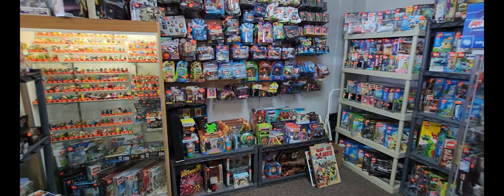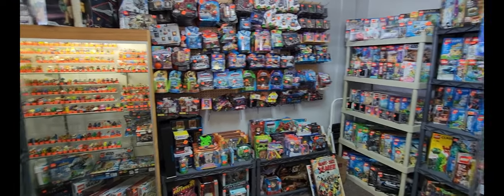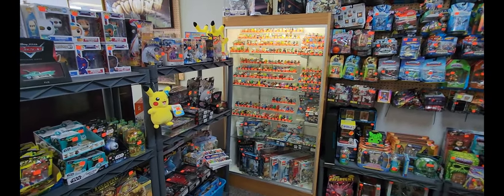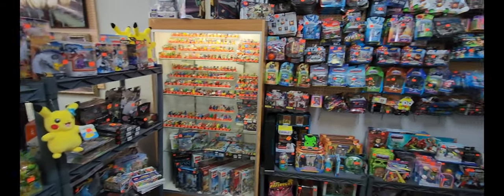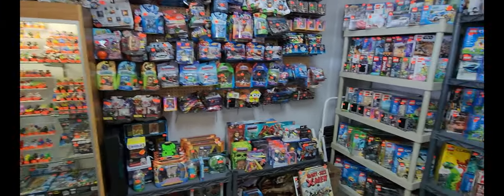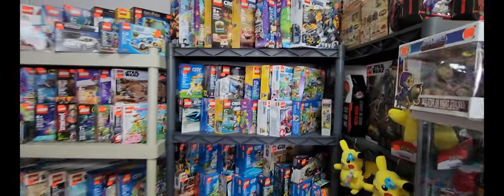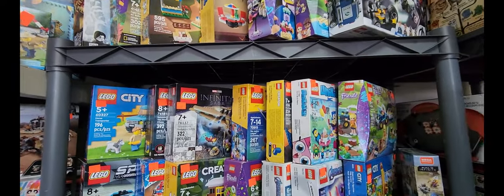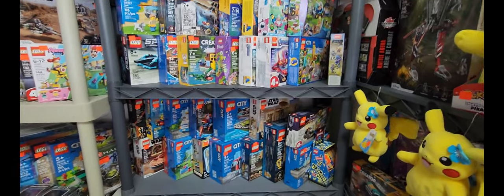Now I've made my way to the toy section. I have to give props to whoever the dealer is here because every single piece has a price tag on it — that's quite impressive. We have various Lego sets: I'm looking at $45, $35, $60, and $25 for some of the smaller ones, and there's an entire shelf of those.